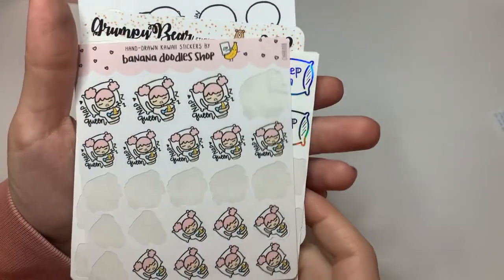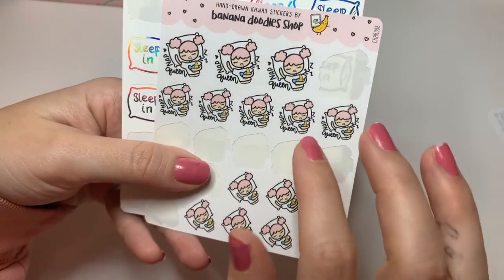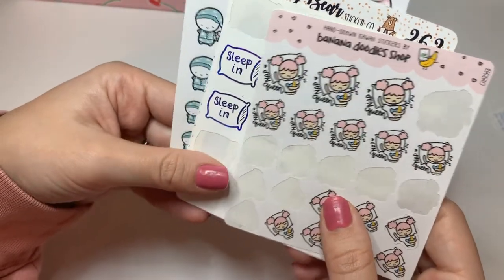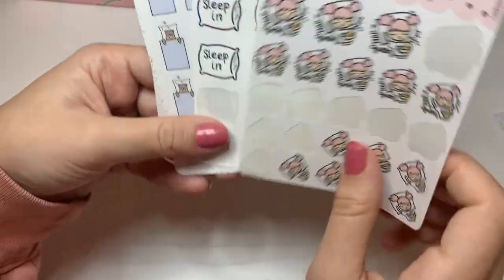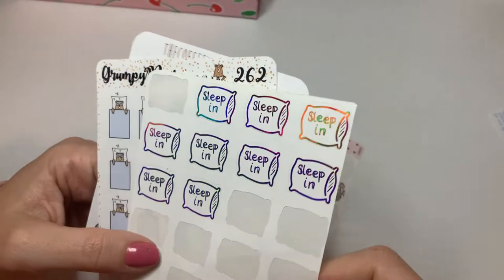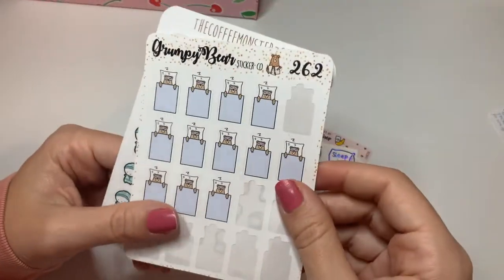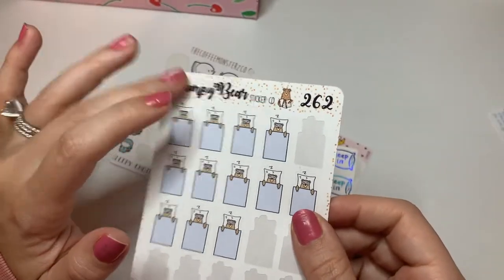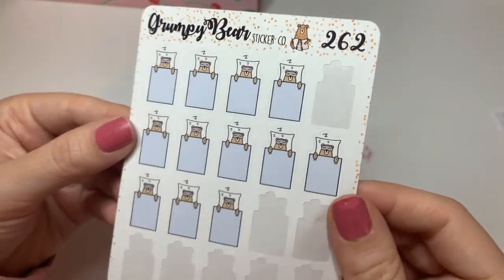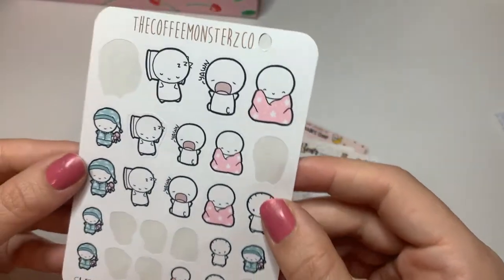Sleep. These nap queens from Banana Doodle Shop — I think these might be my most used category, which is kind of sad. Sleep In from Purple Hollow — these are quite large. Grumpy Bear, now Bear Necessities. And Coffee Monsters Co. Sleepy Emoties.